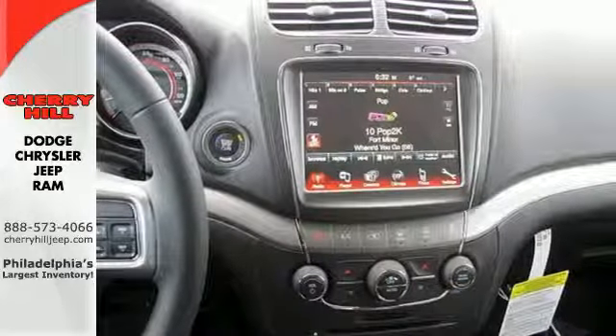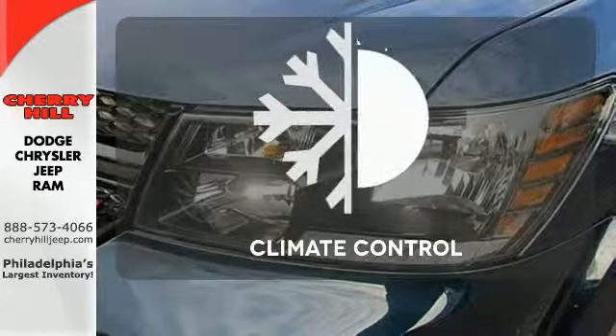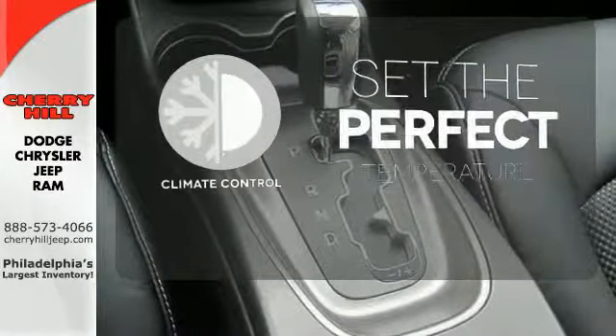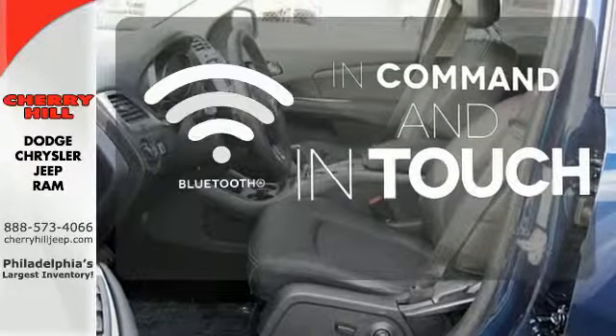You're in control with 4-wheel anti-lock brakes with brake assist and electronic stability control. The climate control lets you set the temperature exactly where you want it. Keep your hands on the wheel and eyes on the road with Bluetooth.